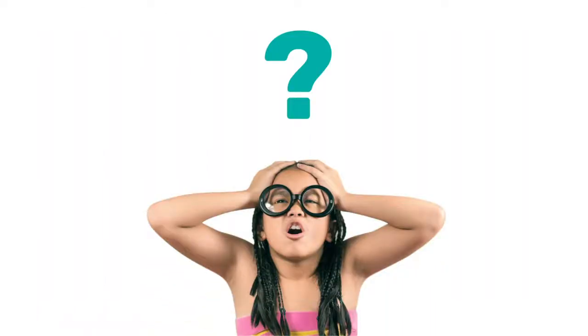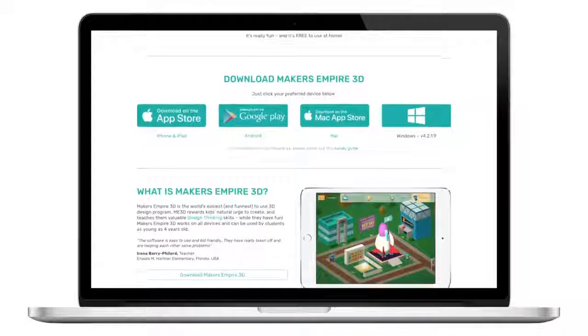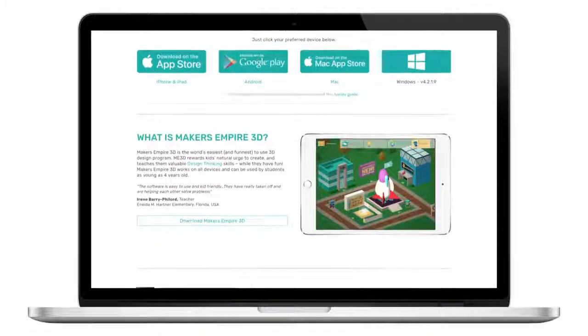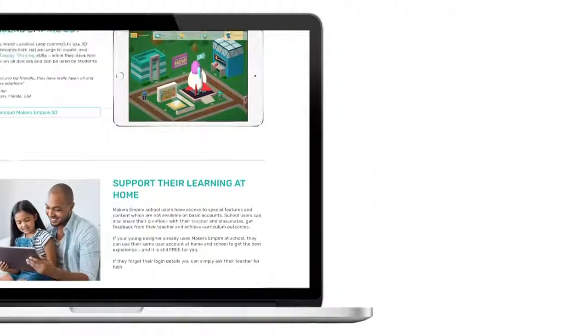If you can't remember your username or password, you can ask your teacher for help. For help downloading Maker's Empire, you and your parents or carer can visit www.makersempire.com/home.